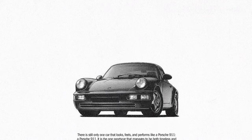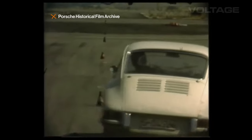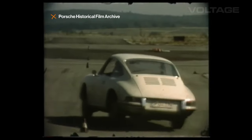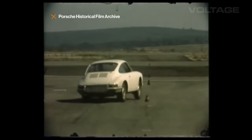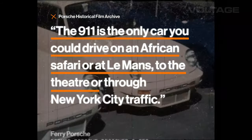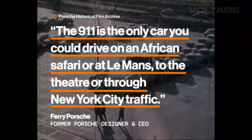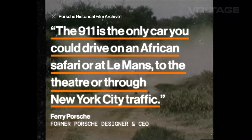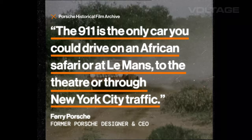Bootsy's design essentially lasted until 1993 when it changed with the 964. With that car they updated a bunch of the components but they kept the overall shape and form the same even after that. One of the big reasons for its popularity is as Ferdinand Porsche puts it himself, the 911 is the only car you could drive on an African Safari or at Le Mans, to the theater or through New York City traffic.